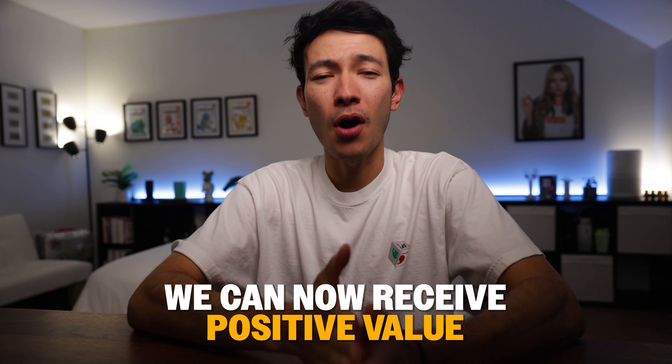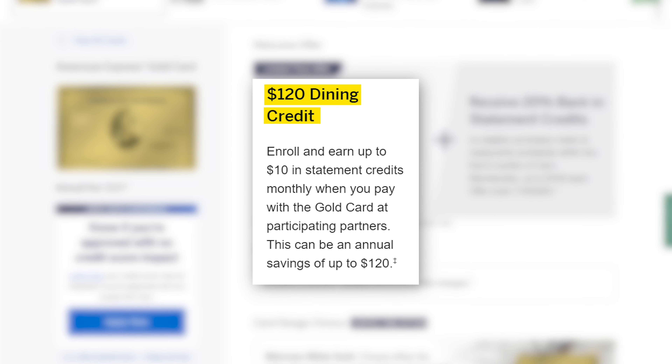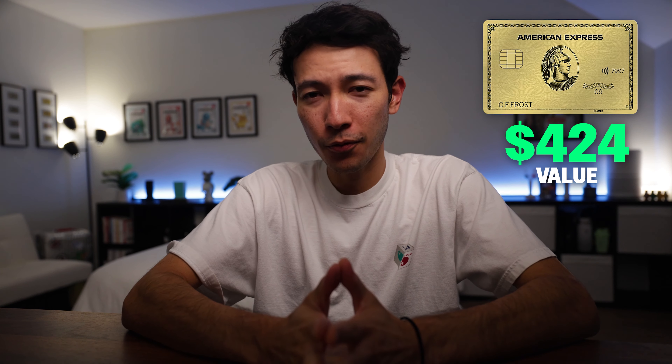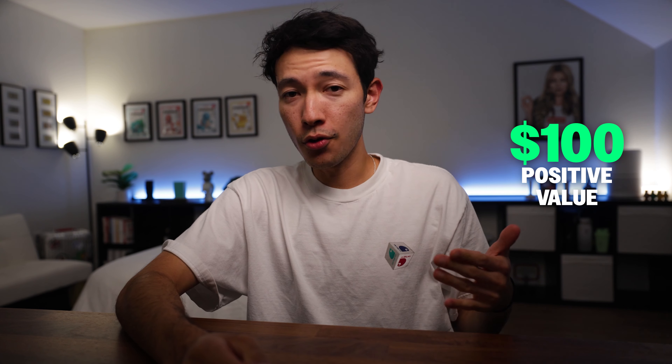Most notably, in the best case scenario, we can now receive positive value from the Amex Gold card without even mentioning the reward multipliers. The $120 Uber credit, $120 dining credit, $84 Dunkin' credit, and $100 Rezi credit give us $424 of value per year on a $325 annual fee credit card — that's almost $100 of positive value. Or if I don't use any of the Dunkin' credit but do use all of the Rezi credits and the other credits, at least I'm still breaking even on the annual fee.